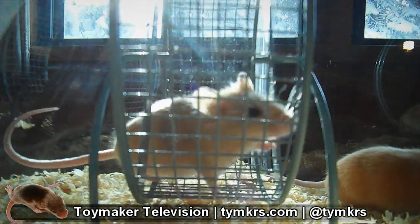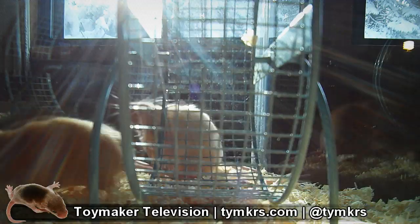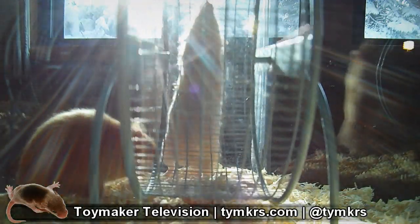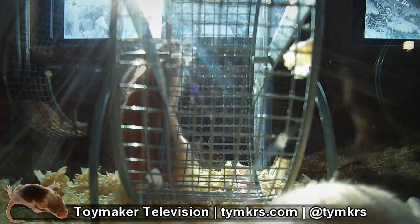Their shiny coat is thanks to a simple recessive trait known commonly among mouse fanciers as satin. The so-called satin mutation causes the individual hairs to be hollow and more reflective. Genetic modifiers control this trait from a simple sheen to an oily matted coat, so we took great care to select only the best individuals for each generation.